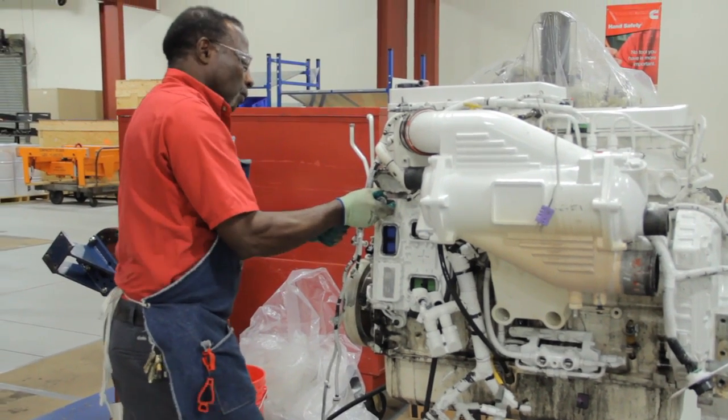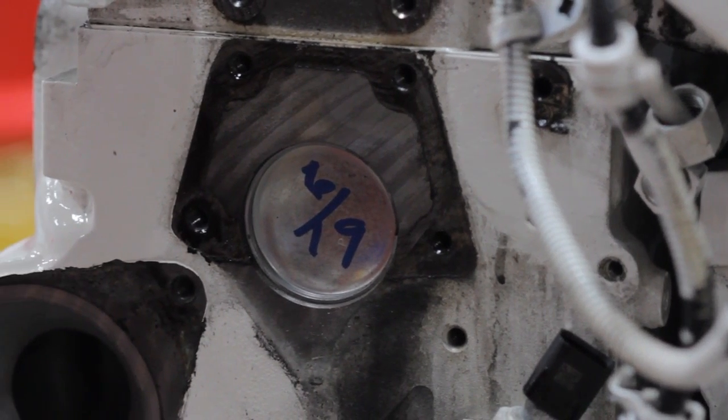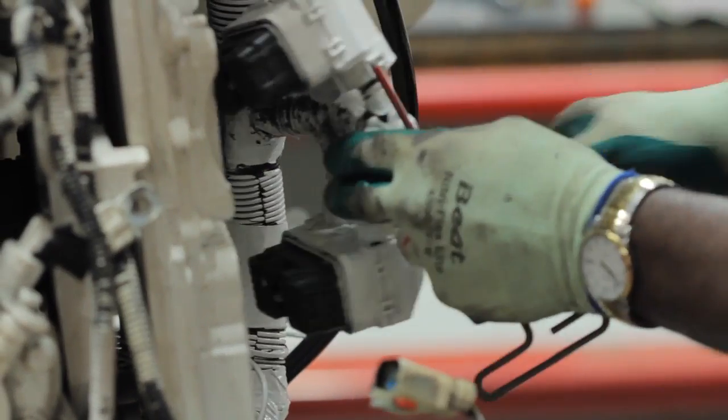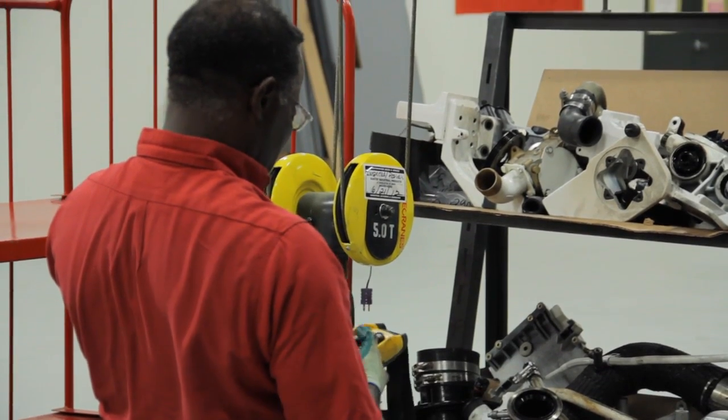We'll run a 500-hour test which will duplicate 3,000 hours full life service of the engine. At the completion of the test, we'll demonstrate that the engine still pulls power and functions normally, and we'll tear the engine down and we'll be looking for any abnormal wear that would cause a loss in power of the engine or interruption in service.